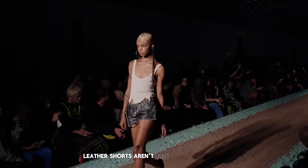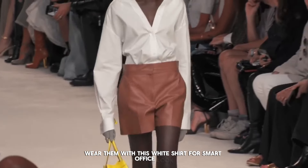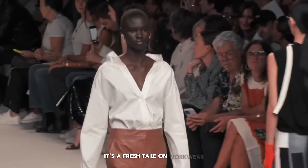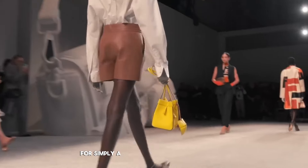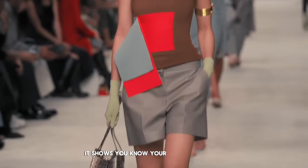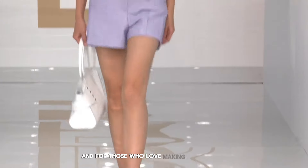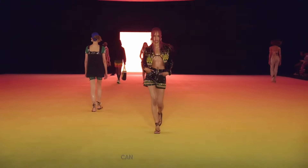Leather shorts aren't just for casual days. Wear them with a white shirt for a smart office look — it's a fresh take on workwear. For a simple yet chic look, grey leather shorts are perfect; it shows you know your fashion without trying too hard. And for those who love making a statement, leather shorts with a detailed design and a bold jacket can be very striking.